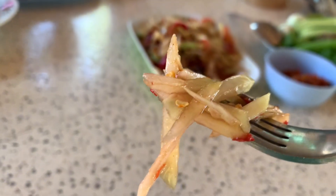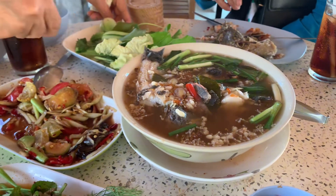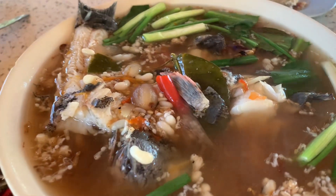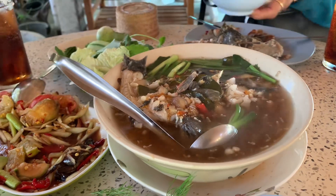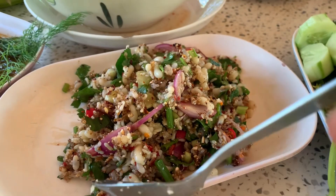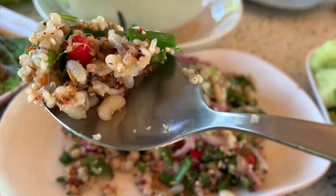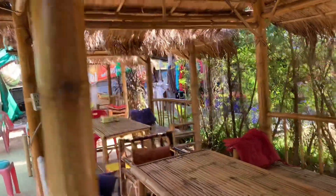They also serve small crab salad and delicious tasty fish soup. Another unique and popular dish on this side of Thailand is egg ant salad. It's soft, creamy, and will pop in your mouth. It's great with omelette, soup, or salad.